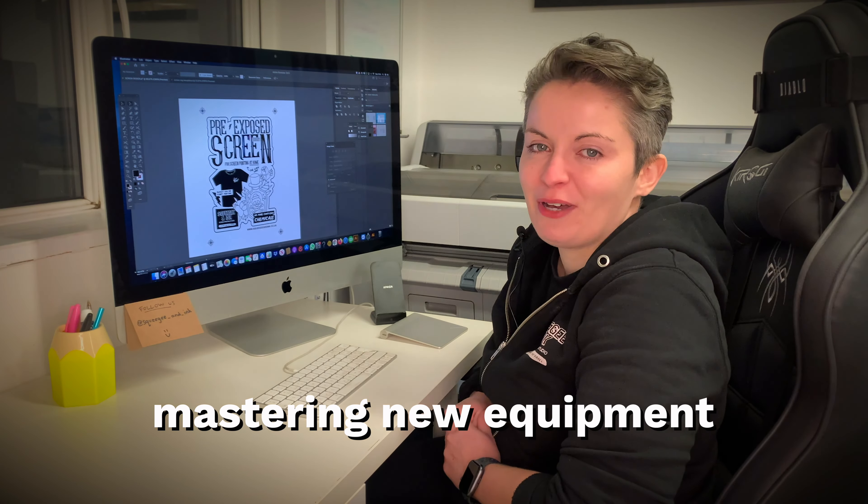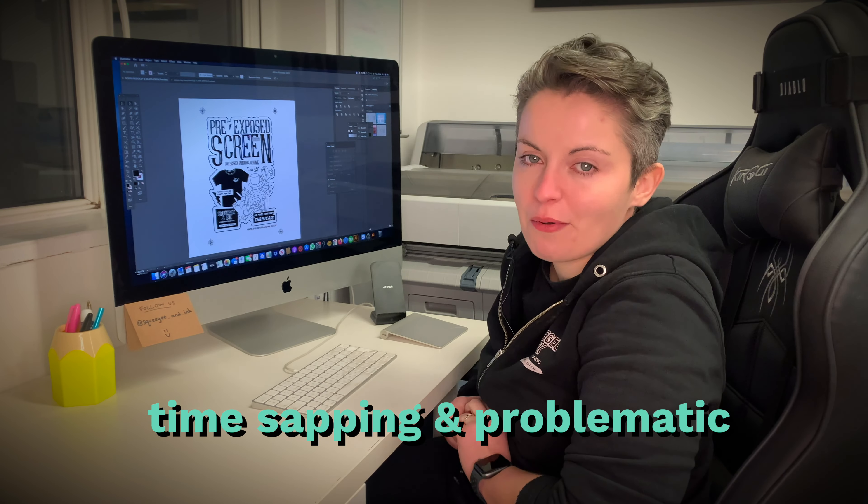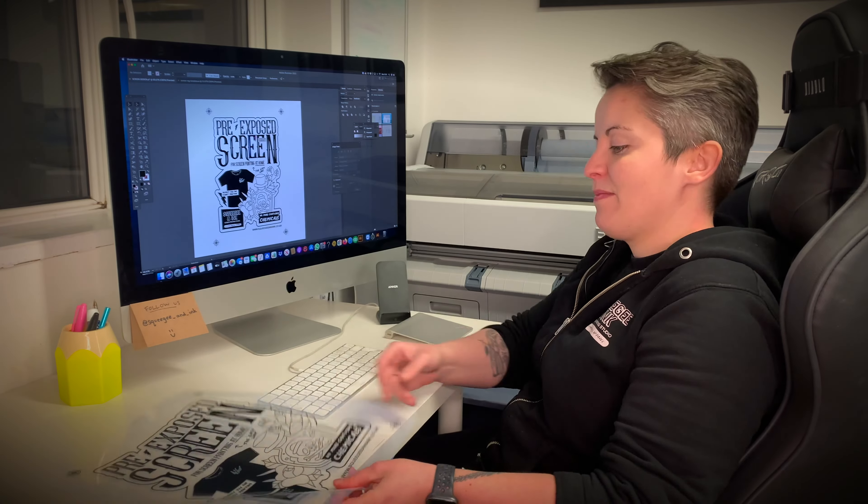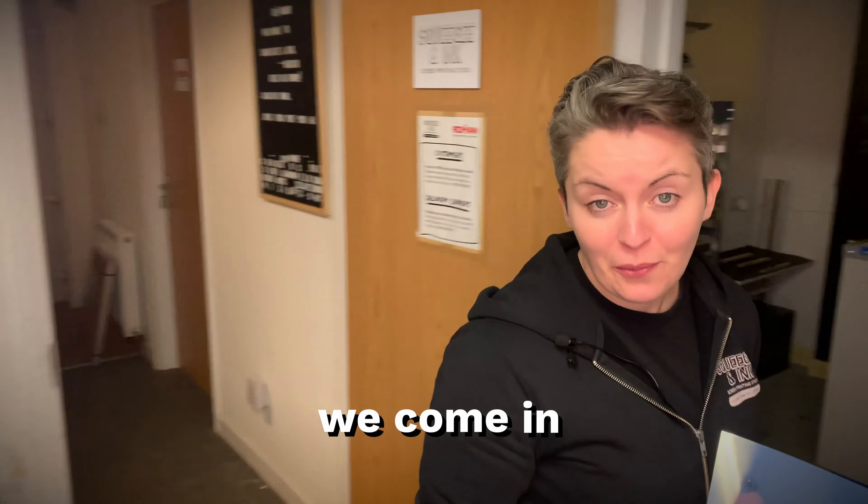When running your own business, mastering new equipment can be time-sapping and problematic. You need to be spending your time designing, creating, and printing. And that's where we come in.